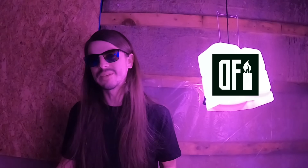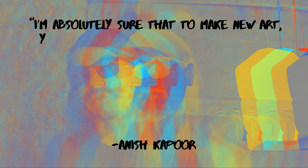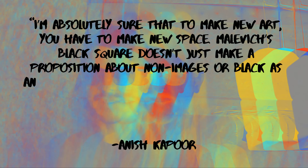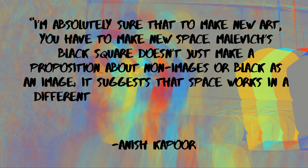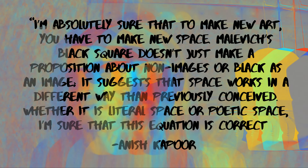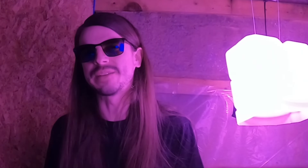In hindsight, we can see some of the philosophy that would make Kapoor want to purchase something like this. He stated: "I'm absolutely sure that to make new art, you have to make new space. Malevich's Black Square doesn't just make a proposition about non-images or black as an image — it suggests that space works in a different way than previously conceived." Kapoor has been working with voids in his art since the 80s, and he realized the best way to lock in the potential of this new space in a capitalistic society was to buy out any competitors — so he did.